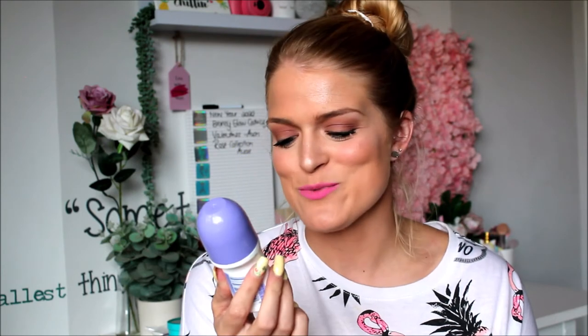This is just the deodorant I was using in November. It's a Shower to Shower Spring Rain antiperspirant with 48-hour protection. I swap and change deodorants — I like Dove, I like Shower to Shower, and Shield.